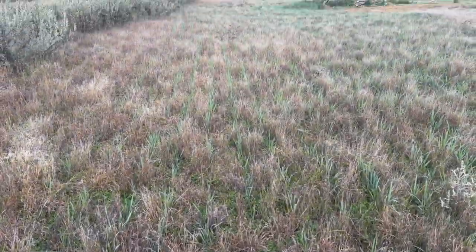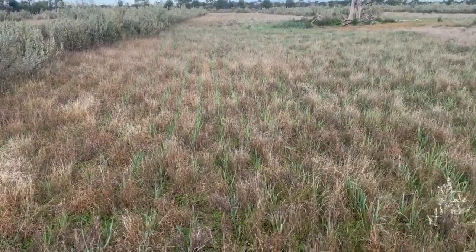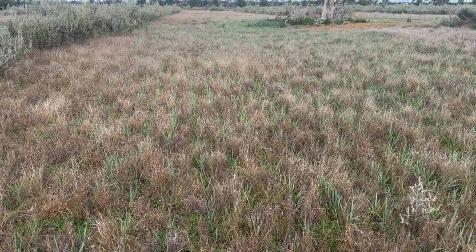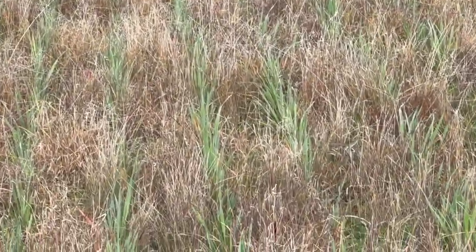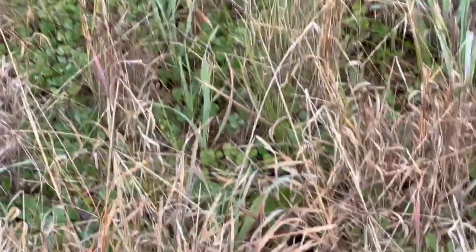This is part of a paddock that has saltbush laneways in it. So we have planted oats in the interrow — the part where the grassland is. And you can see quite clearly that the oats is well established and coming along in amongst everything else.